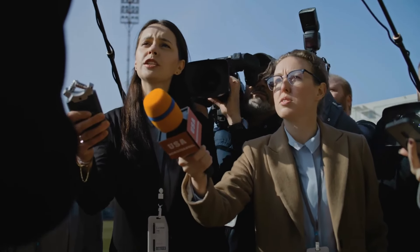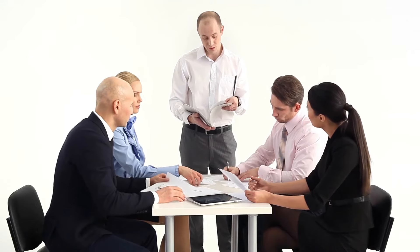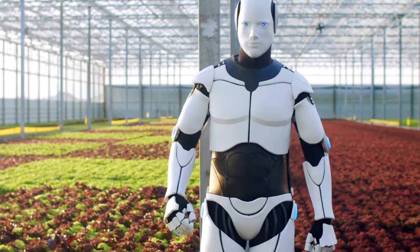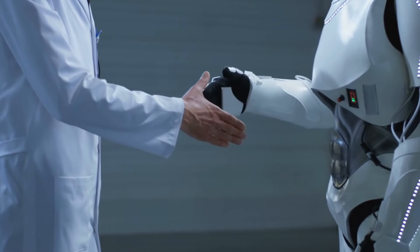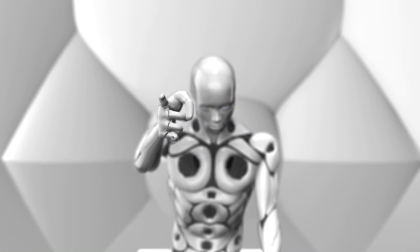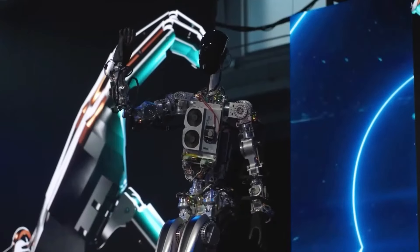Défi réglementaire. À mesure que la technologie robotique progresse, les cadres réglementaires doivent évoluer pour suivre le rythme. Les gouvernements devront établir des directives qui assurent la sécurité, favorisent l'innovation et abordent les préoccupations éthiques. Différentes cultures peuvent avoir des perspectives variées sur le rôle des robots dans la société, et comprendre ces nuances culturelles sera essentiel pour des entreprises comme Tesla lorsqu'elles introduisent des robots sur de nouveaux marchés.